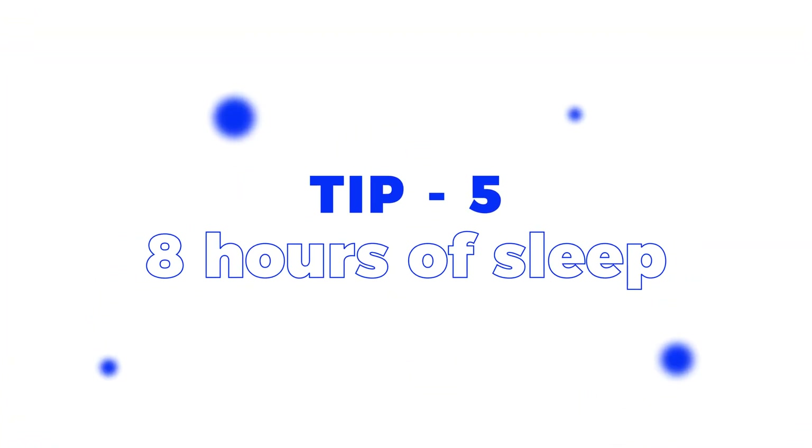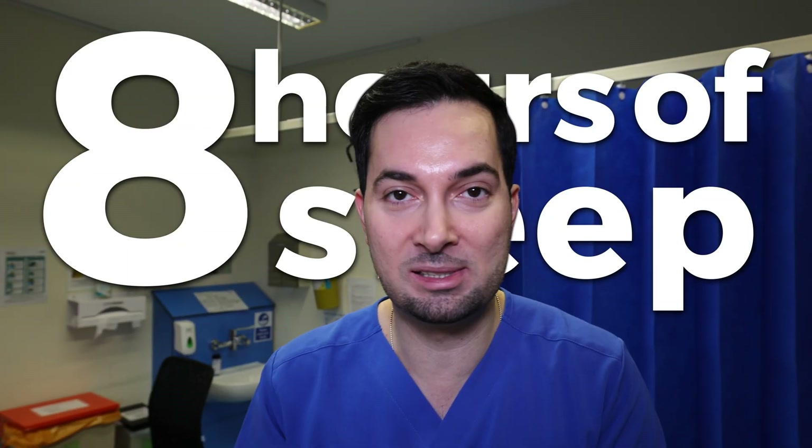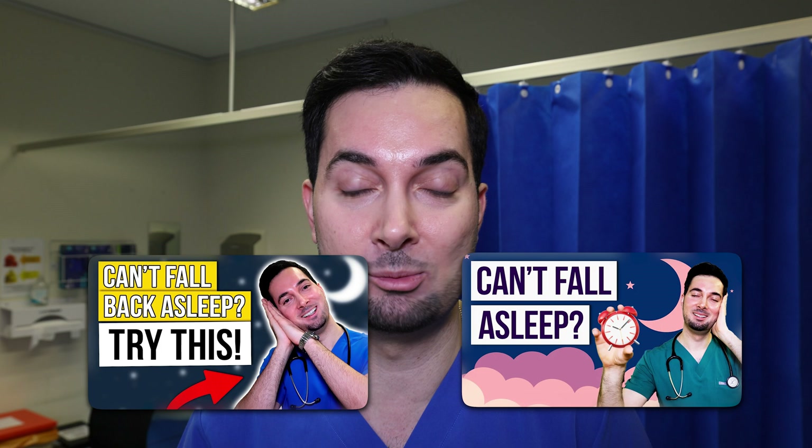Moving straight to tip number five: sleep — glorious sleep. It's not just for beauty; it is basically an under eye bag demolisher. You need to be getting your eight hours of sleep. This is very important — if you're not doing this, everything else we're doing isn't really going to help as much. If counting sheep is difficult for you and you're not able to fall asleep, I do have some videos on how to fall asleep quickly on my YouTube channel. Definitely give them a watch.